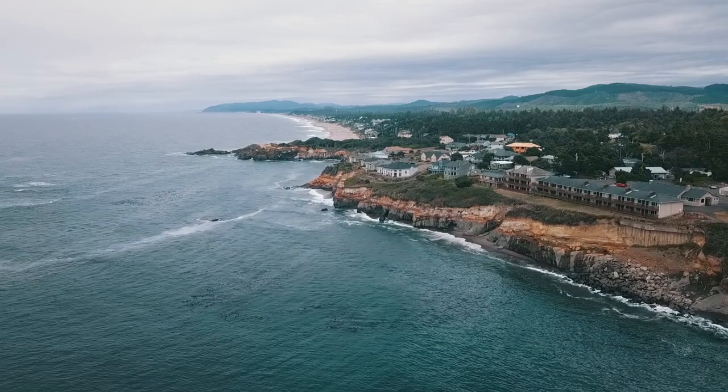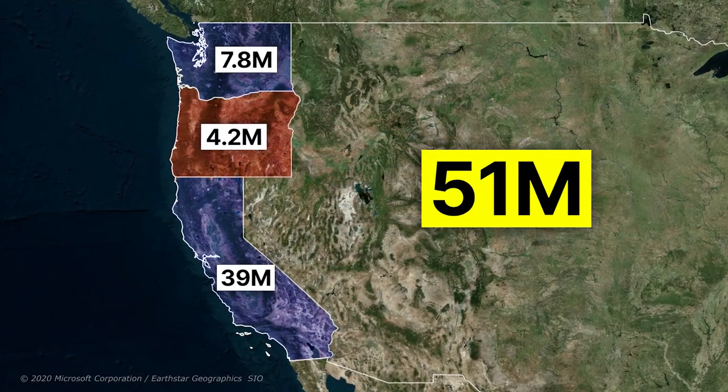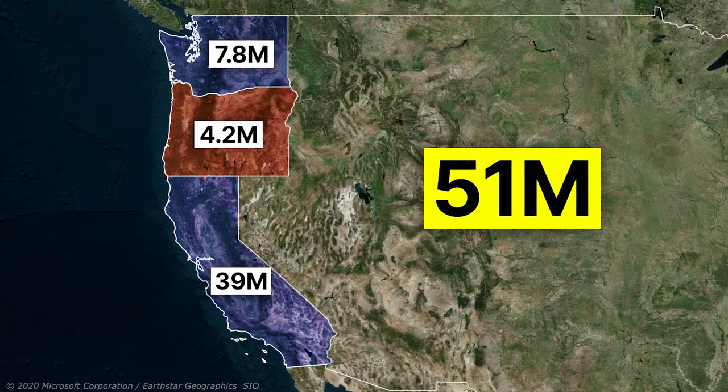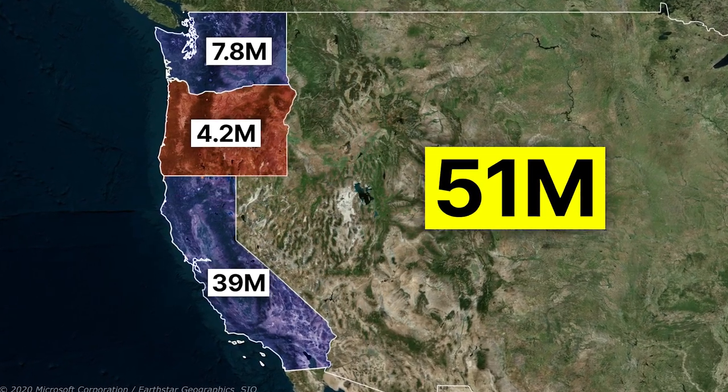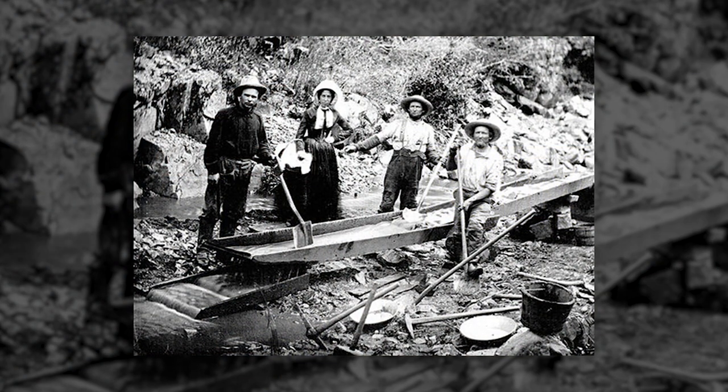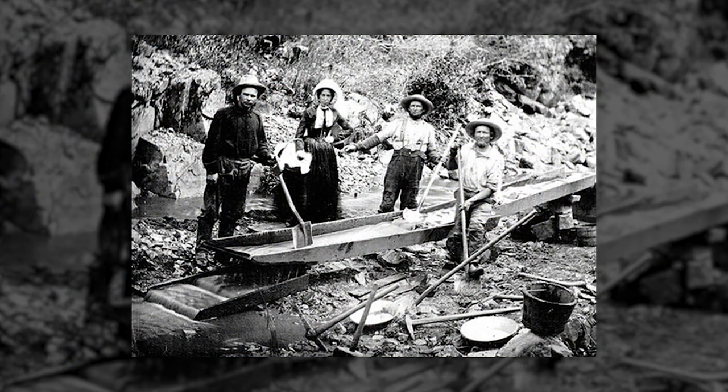Welcome to another video from the Geography Tour channel. The three states of the west coast of the United States have a total of 51 million people in the country, which surpassed California's early population growth in the region.